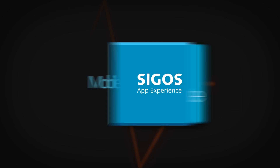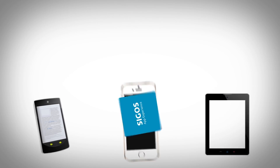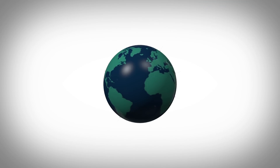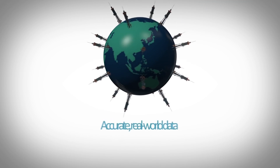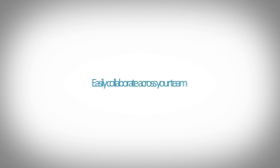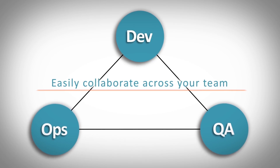Mobile app monitoring allows you to keep a constant pulse on app health and performance. We use real mobile devices connected to live carriers and deployed globally to guarantee accurate real-world data that you can rely on. And our solution allows you to easily collaborate across your agile team — dev, QA, and ops.